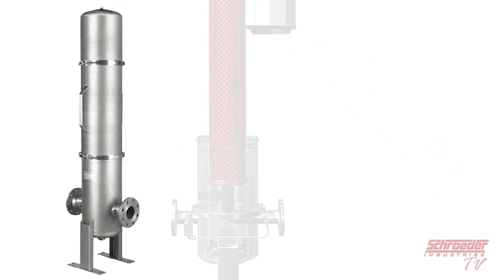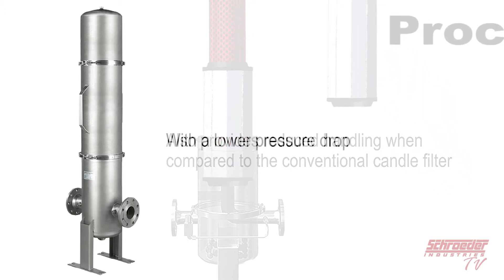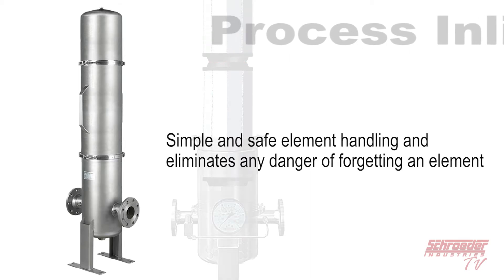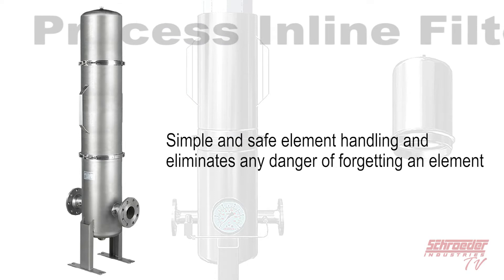The PLF1 also provides reduced handling when compared to the conventional candle filter with a lower pressure drop. It offers simple and safe handling of individual elements and eliminates any potential danger of an element being forgotten.